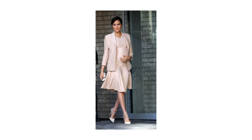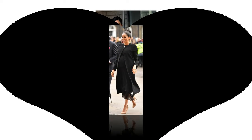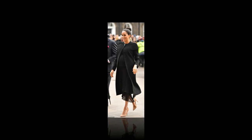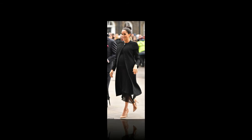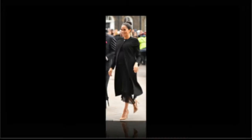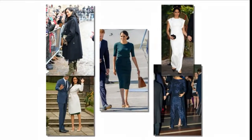The mother-to-be, who is around six months pregnant, ditched the High Street for High End as she visited the National Theatre on Wednesday, the Association of Commonwealth Universities on Thursday, and charity workers with husband Prince Harry in Bristol on Friday. The total wardrobe cost? An estimated eye-watering £14,100.